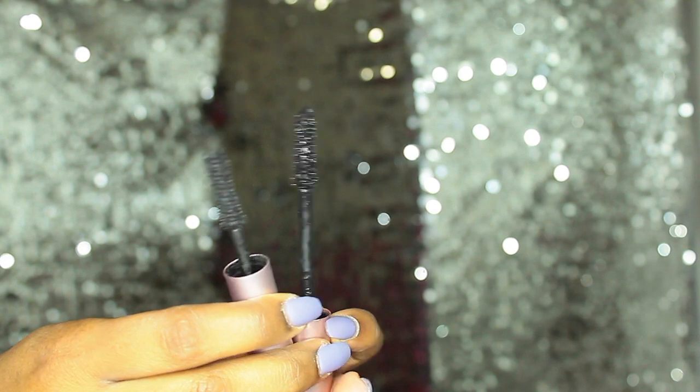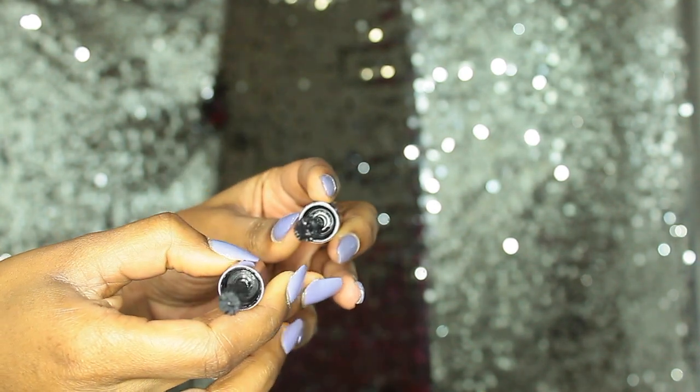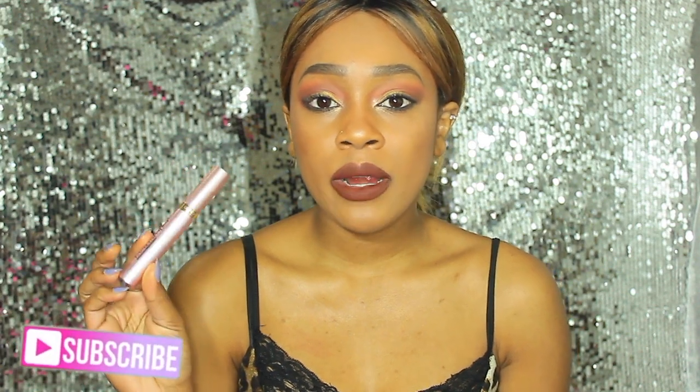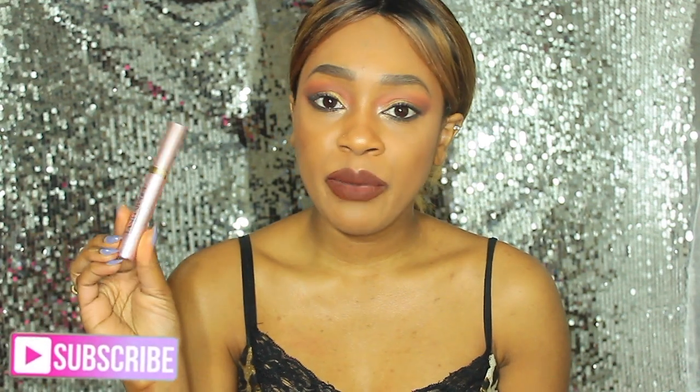The Too Faced one used to be my holy grail mascara, but recently I've stopped purchasing really expensive mascaras because I've found out there are a lot of really great alternatives in the drugstore that kind of do the same thing and can get you a really nice look with your lashes for a more affordable price.